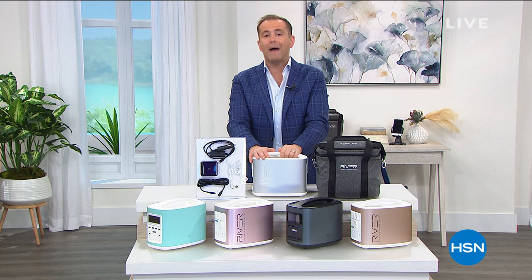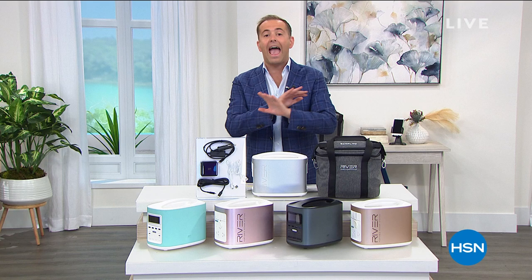But first we need to talk about power — power in an emergency, power when we need it. For the final time ever, the last chance at a today's special from EcoFlow — it's The River.